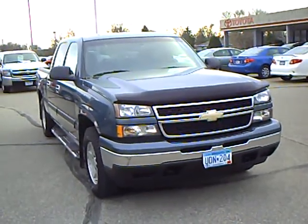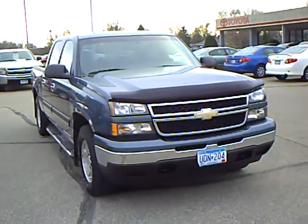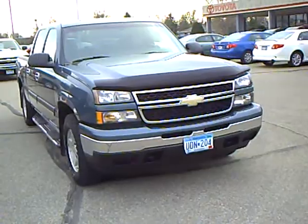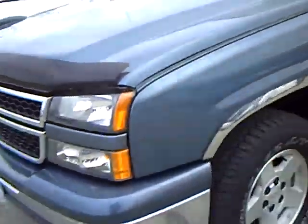Hi, this is Robert Ruder from Mills Auto Center in Wellmer, Minnesota. This is a 2007 Chevy Silverado crew cab. Stock number is 4T110172A. This vehicle's got 64,000 miles on it.